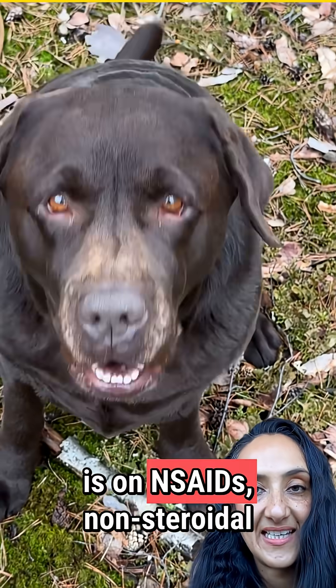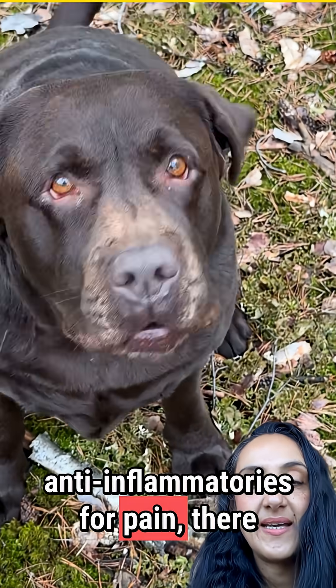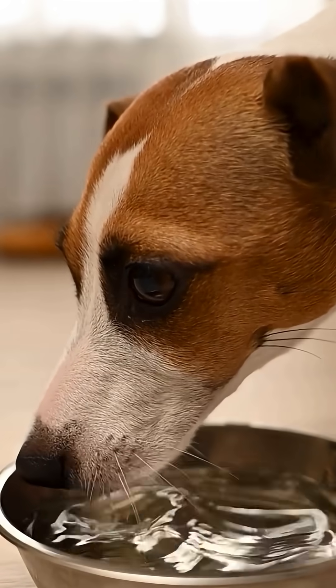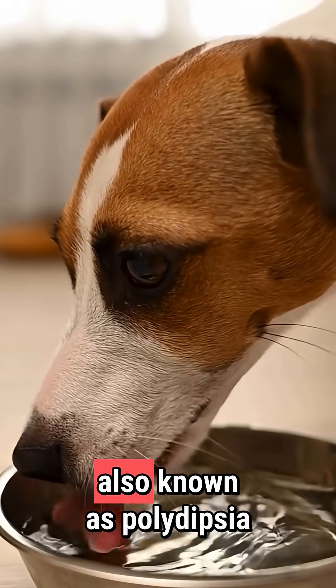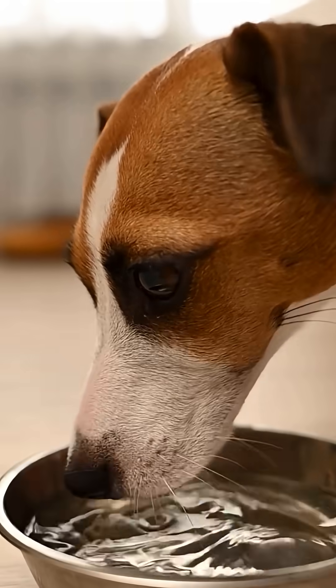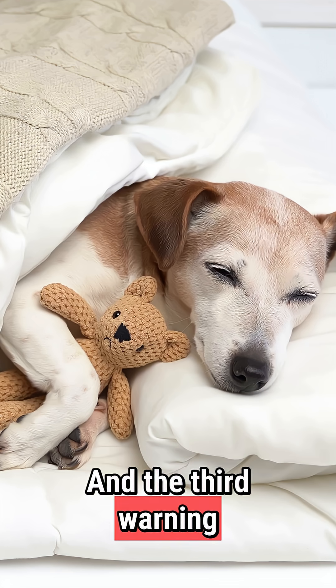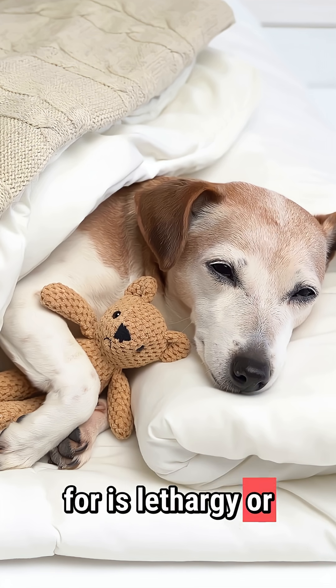So if your dog is on NSAIDs — non-steroidal anti-inflammatories for pain — there are three early signs to watch out for. The first is increased thirst and urination, also known as polydipsia and polyuria. The second is vomiting or loss of appetite. And the third is lethargy or weakness.